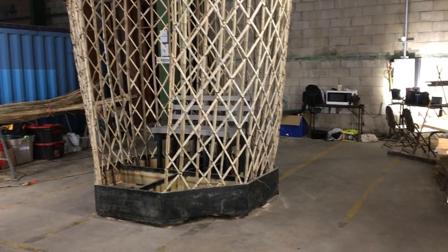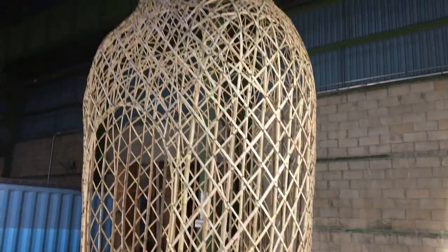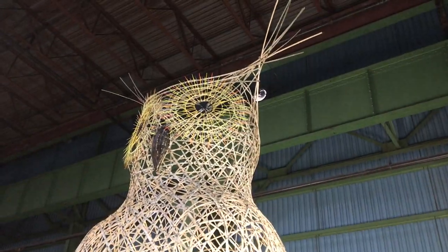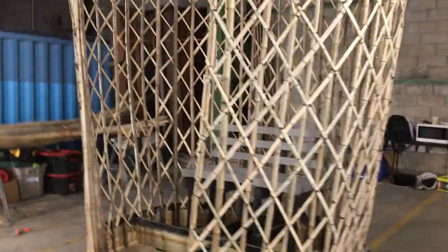For the Dawes Arboretum, we've created a giant owl sculpture. We imagined that it would be seated looking out over the pastoral landscape of the Arboretum in the garden.